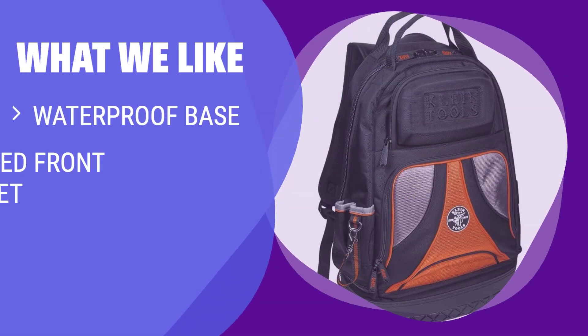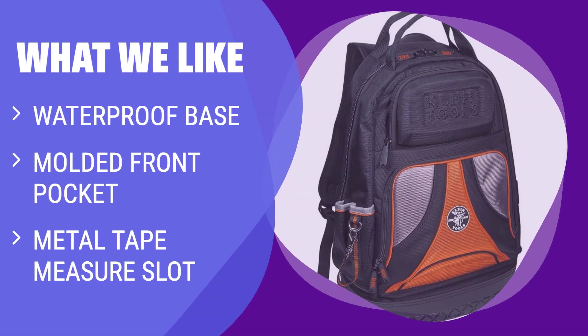What We Like: Designed with a deep waterproof base, this backpack is perfect for wet or messy environments where valuable power tools need protection. The molded front pocket is ideal for storing fragile items, and the metal tape measure slot adds extra convenience. If you work in rugged conditions and need easy access to your tools, this backpack is a great choice.